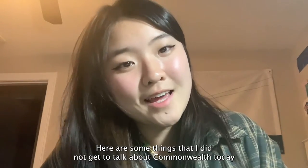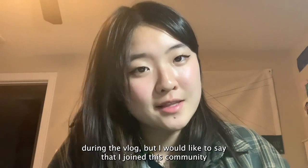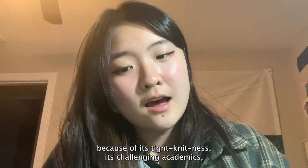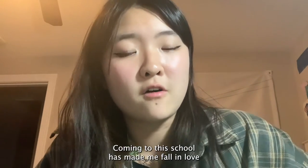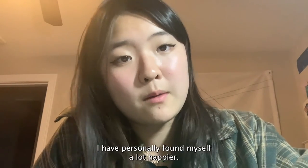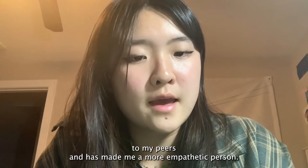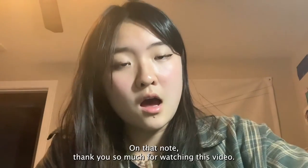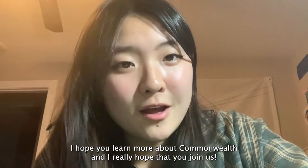Here are some things I did not get to talk about Commonwealth today, but I would like to say that I joined this community because of its tight-knitness, its challenging academics, and its room for all of us to thrive with our interests. Coming to school has made me fall in love with learning and striving for more successful achievements, and though that does not apply to everyone, I have personally found myself a lot happier. Being in a small community has really allowed me to feel closer to my peers and has made me a more empathetic person. On that note, thank you so much for watching this video. I hope you learn more about Commonwealth and I really hope that you join us!